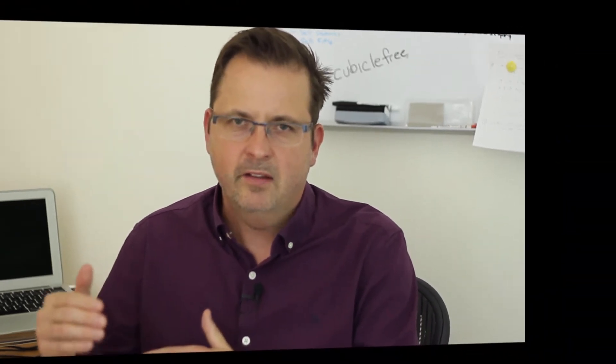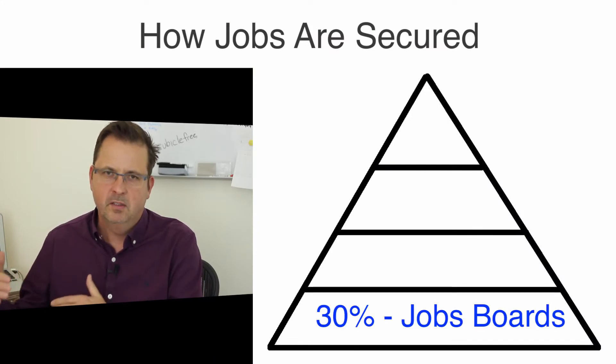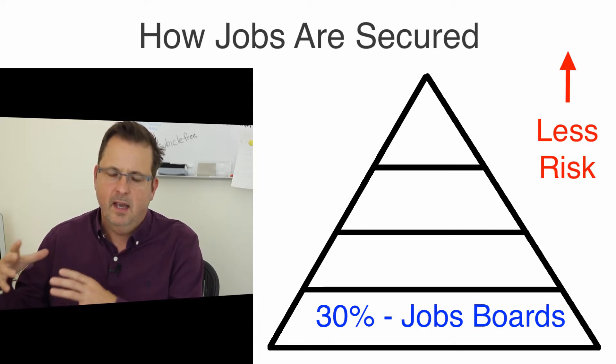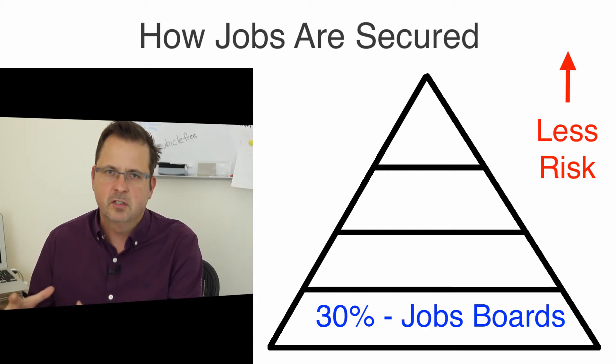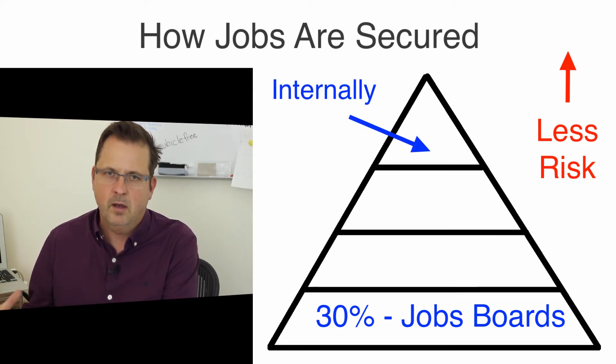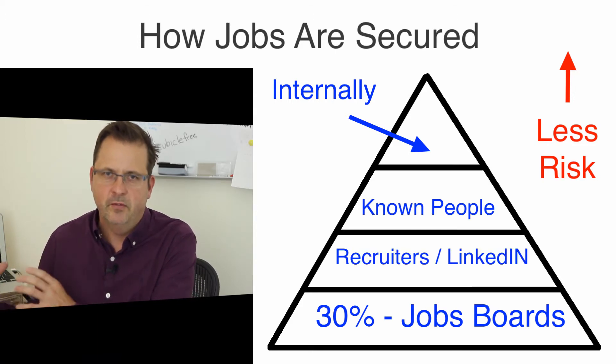It's estimated that only 30% of jobs actually make it to job boards. And out of those, some aren't even available anymore because it's really the bottom of the food chain. For an employer, it's all about risk — they want to take as little risk as possible to get the right person. And that means people internally and people they know through their network, through a recruiter, or through LinkedIn are more trusted than straight off a jobs board.